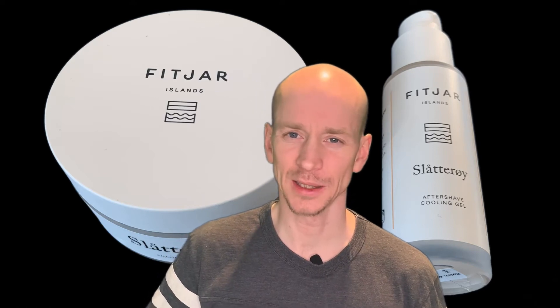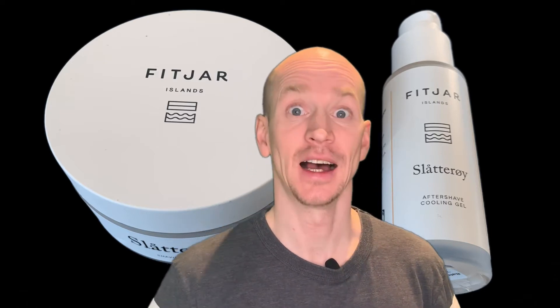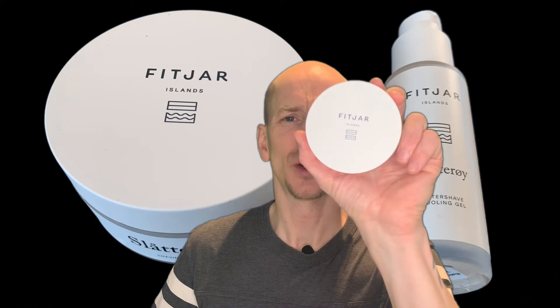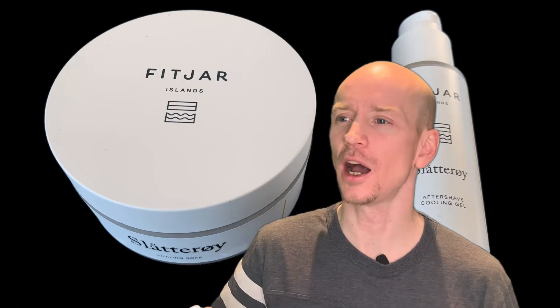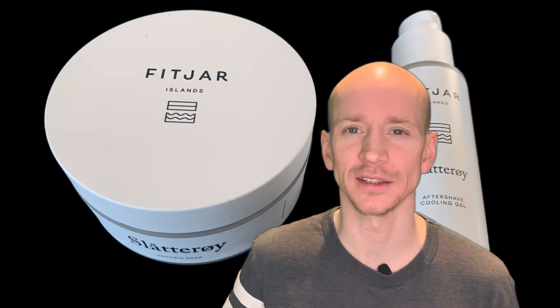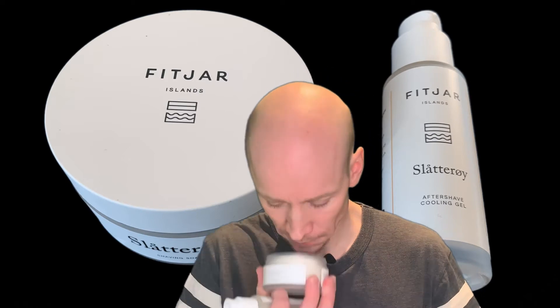Good day and welcome back to my channel, I'm Wet Shaver Dan, and today I am super excited as usual. Fitjar Island Slotterøy — the scent is a fearless spirit, an exotic adventure. Whoa, that is awesome — this is my first...